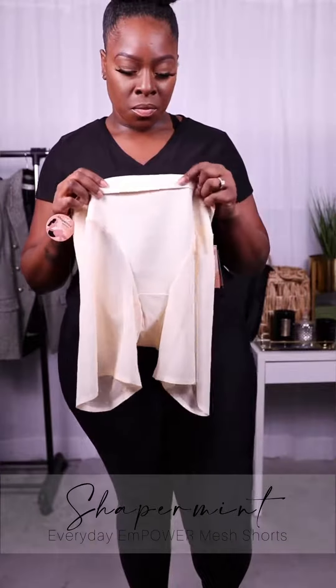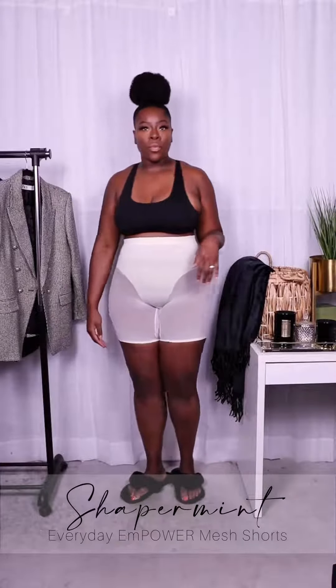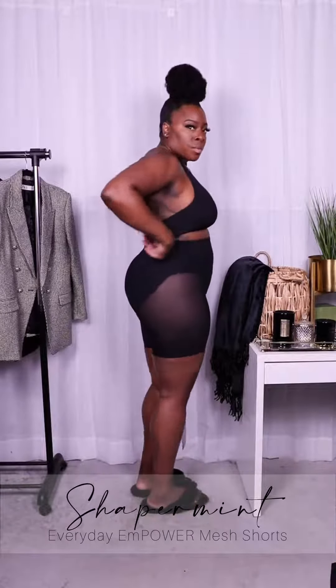They also have a top band that stays in place without rolling down and laser-cut seamless edges for an almost invisible look. The Everyday Shaper Shorts are available in sizes small through 4XL and come in beige and black. If you get a moment, check them out and let me know what you think.